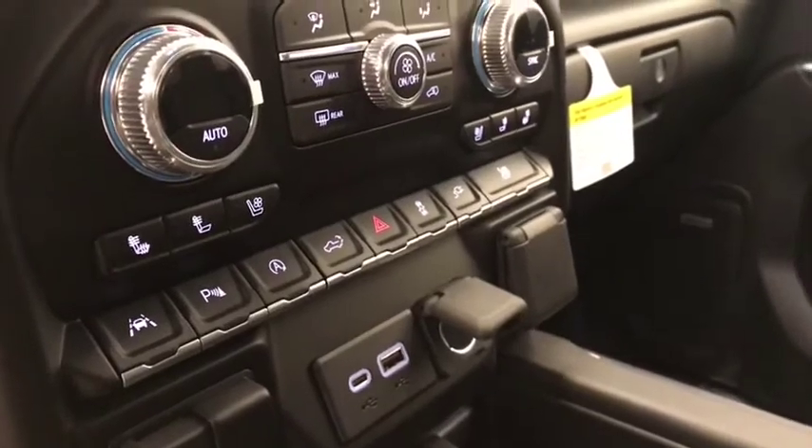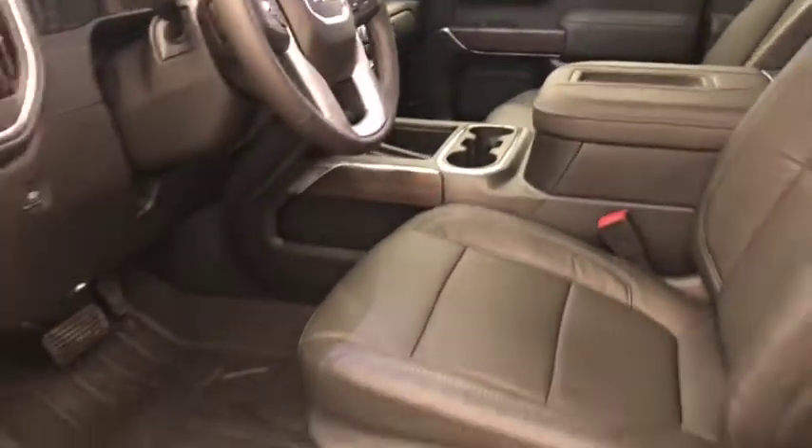Additional features include tailgate controls, traction control, and auxiliary controls. Our interior color is black.